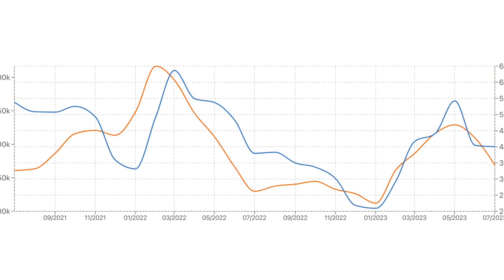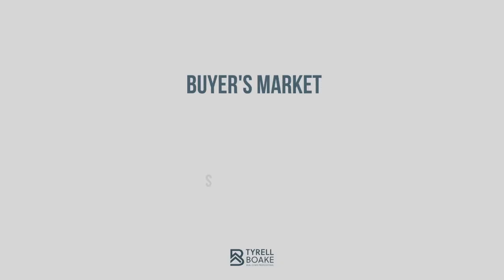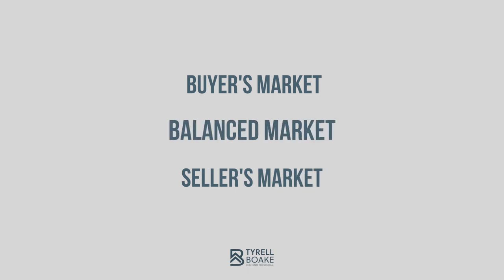Several factors influence the housing market, like interest rates, employment, immigration, and construction, among others. All of these influence the level of supply and demand, which in turn affects prices. There are three classifications used to describe the level of supply and demand in the market: a buyer's market, a seller's market, and a balanced market.